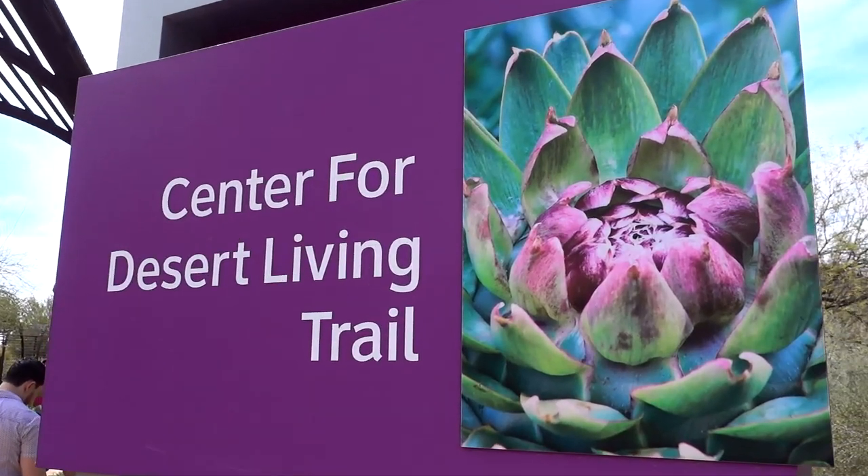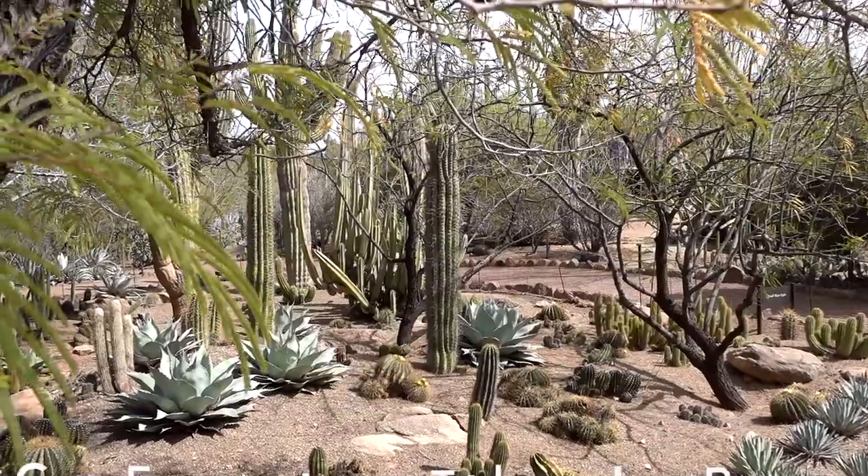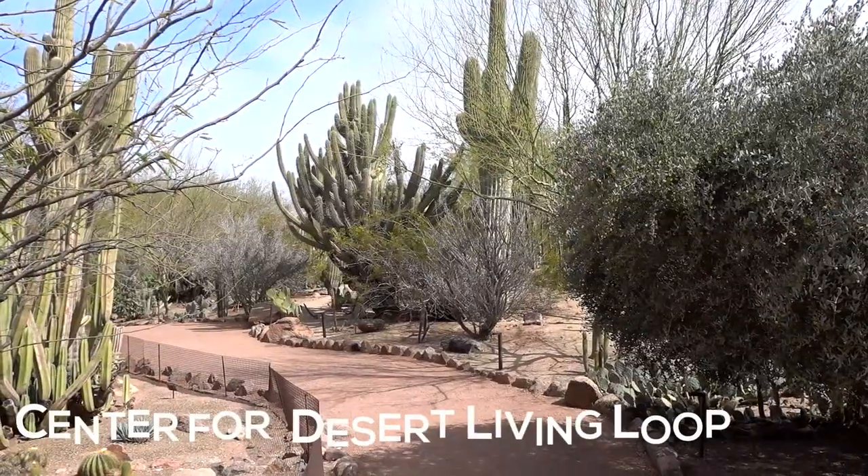We're going around the center loop and headed toward the desert living trail, which is one of the offshoots off the center loop. It's kind of designed like Phoenix — it has multiple loops around the city and you take the offshoots when you hit the place you need to go. The desert living loop is very small, only one-tenth of a mile, compared to some of the other ones that are one-third of a mile. This one should be a quick jaunt.